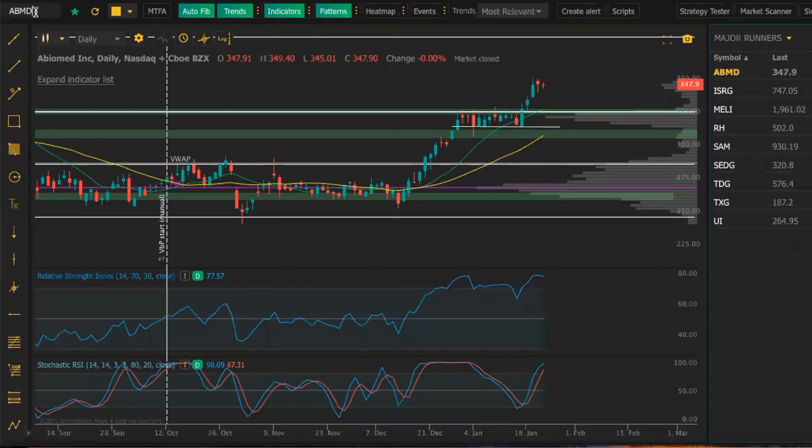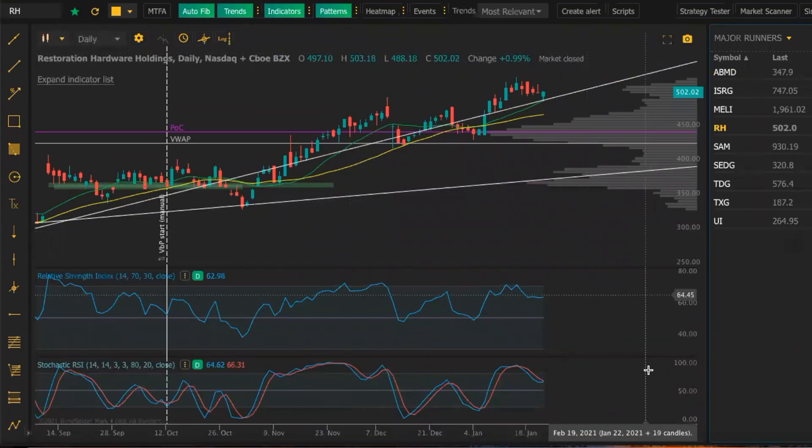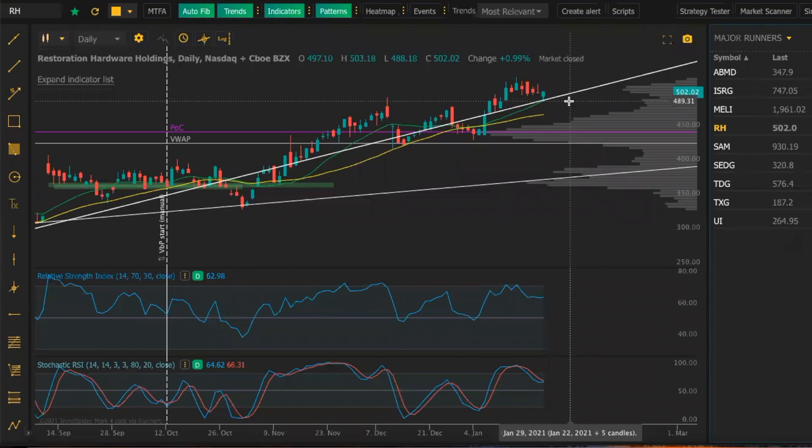Our next play is Restoration Hardware, RH. This one I've been watching for a long time and played it many times before. We have a strong setup here. I'm riding this trend line — I've used this trend line before. It did take a dip off it, and the 14 SMA which is the green line here — we have a mini volume shelf above here. I want to see a break above getting to that $510 level, testing that area again, and possibly pushing into the $520s, possibly going for an all-time high this week at $525. I'm expecting a 4% move here, looking for a push over $510 and pushing for possibly all-time highs into the $520 area. We're looking for an entry on Feb 19th calls or even March 19th calls.